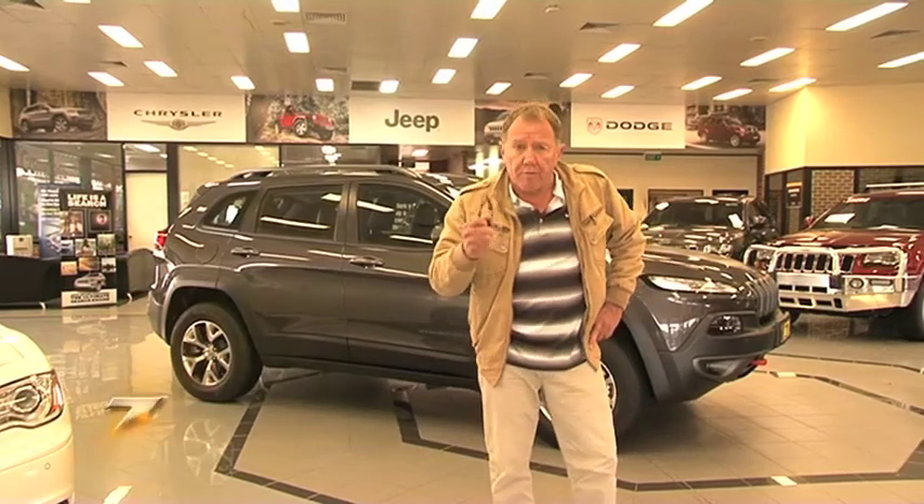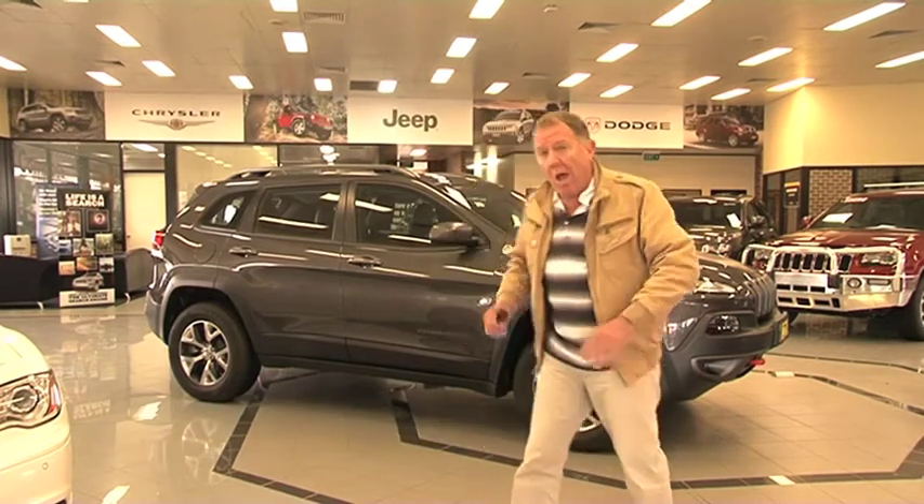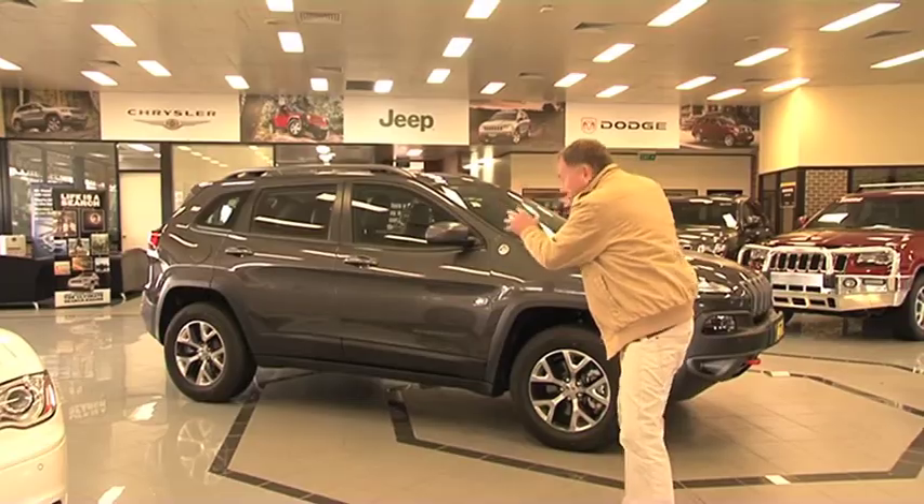Today we're going to take a look at the latest offering from the Jeep range of vehicles. Now, I'll tell you what — if early road tests have got anything to do with it, I reckon they've kicked a goal with this one.